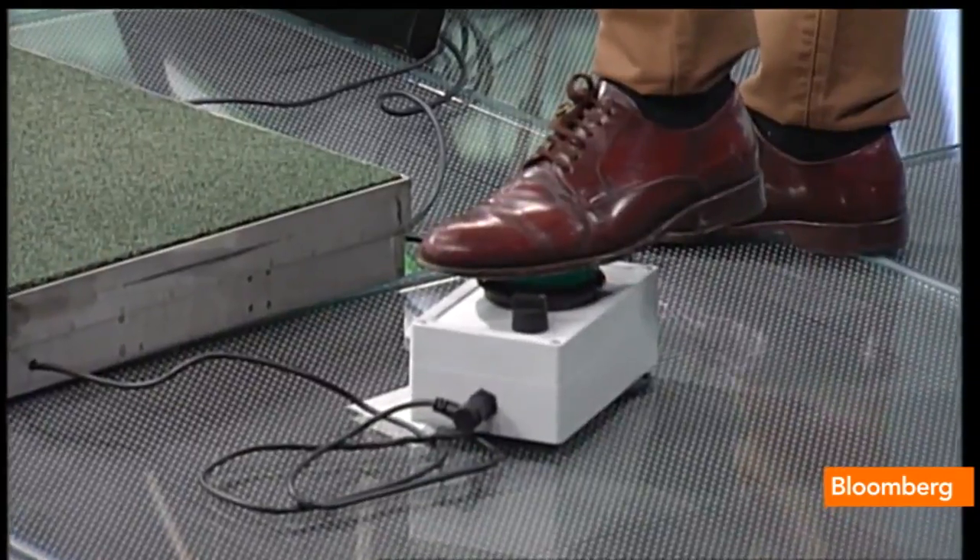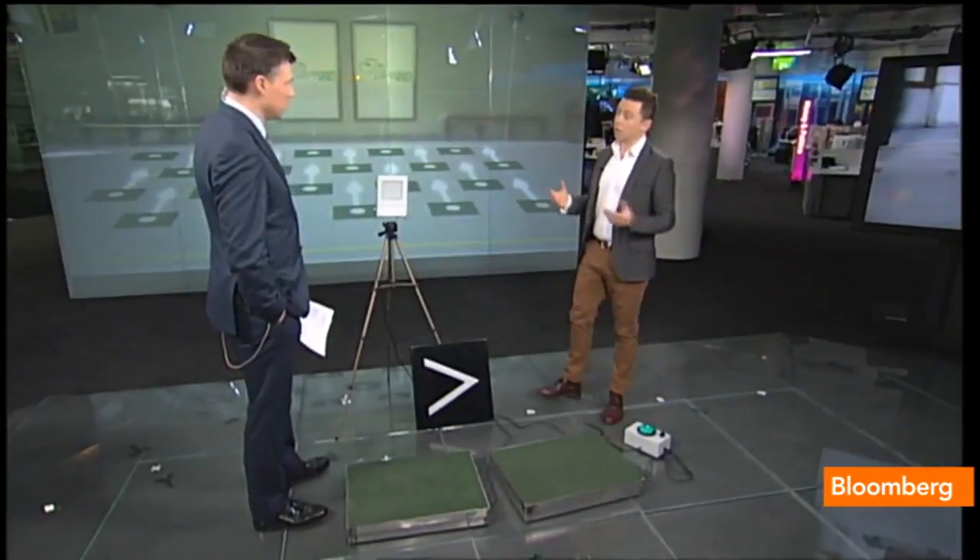Imagine 100,000 people aggregating that power — that's what we're doing.